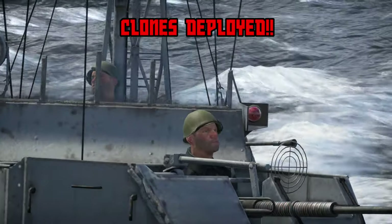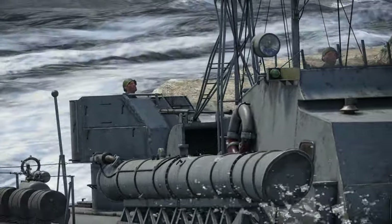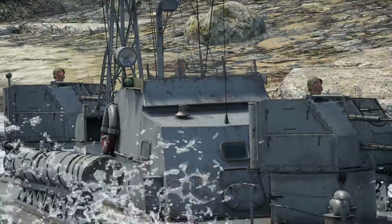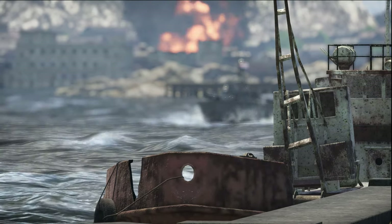Welcome to War Thunder Naval. I am Commander Tyriel. This is a Project 183, NATO designation P-6, a motor torpedo boat of Soviet origin.